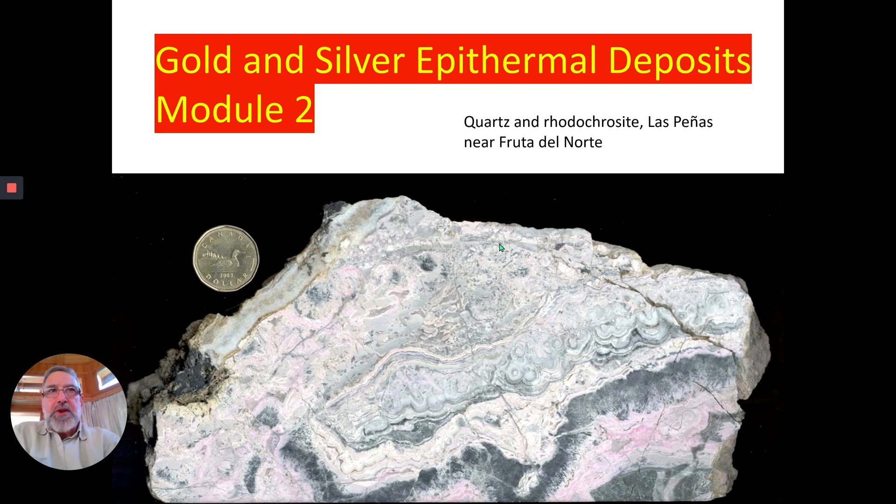This is a sample of quartz and rhodochrosite. Rhodochrosite is this pink mineral — it's a manganese mineral. You can see rhythmic banding through this, and this is from the Las Penas zone, which occurs south of Fruita del Norte in Ecuador. Beautiful, high-grade stuff here, and the black bands contain a lot of electrum in them.